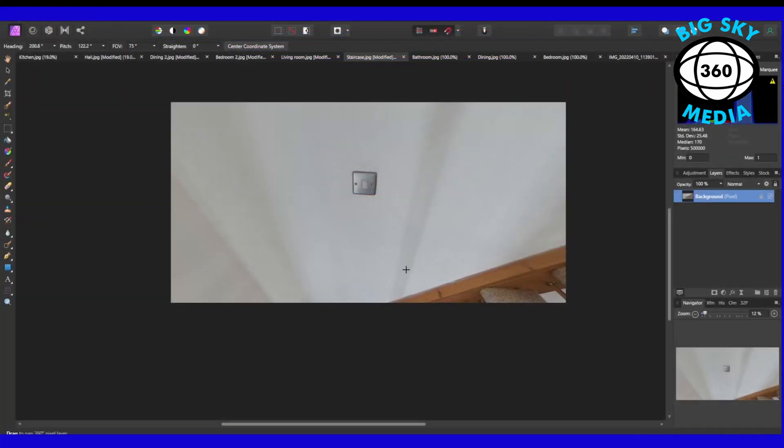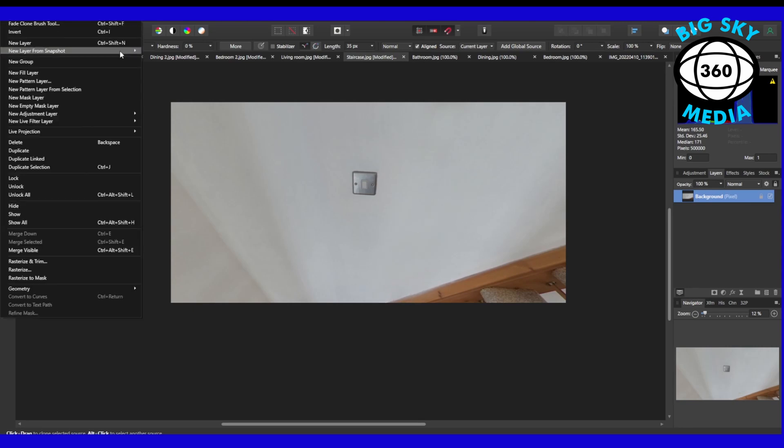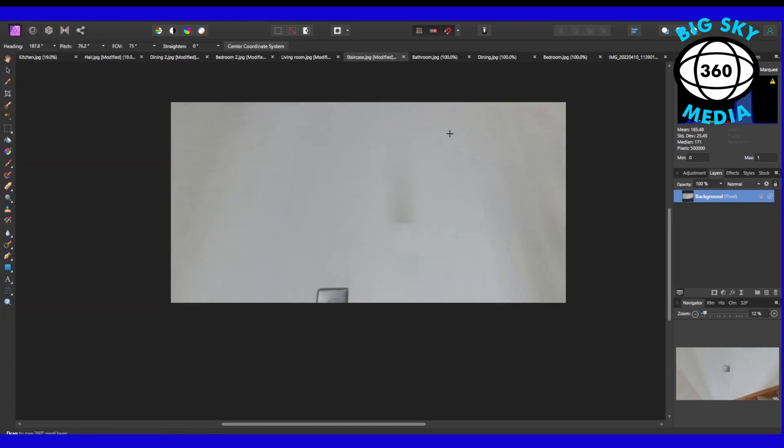On this image we have a shadow from our monopod. I'm going to use the Clone Stamp tool — increase the size, press the Alt button to pick a piece of wall, and then very quickly clone it out. Move your piece of wall around just to get rid of that shadow. Then with Edit Live Projection I can move up and down — you can see there's a little bit there that still needs getting rid of. Alt again to sample, and we've got rid of that. Layer, Remove Live Projection — we're done.